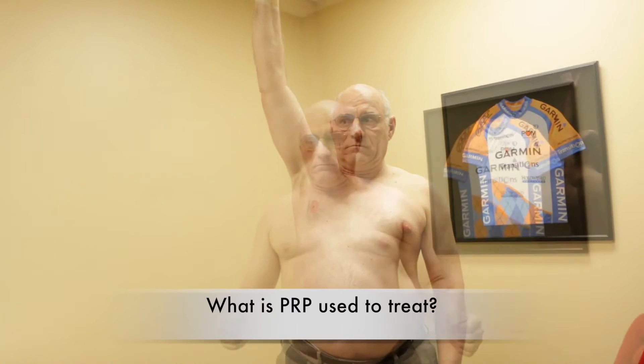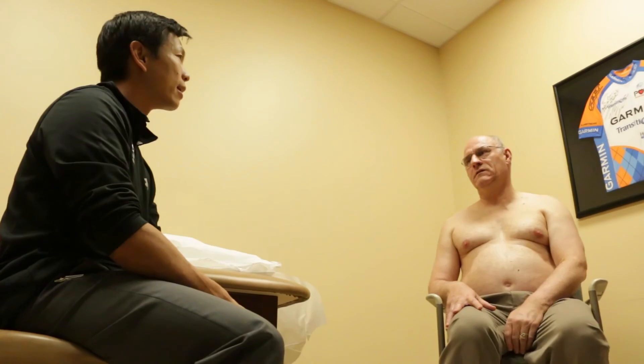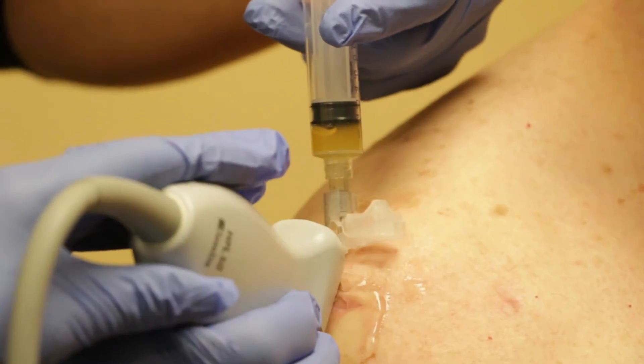We started to use PRP injections to treat tennis elbow, which is a severe tendon injury around the elbow and can be very debilitating. We found out that patients who did not respond to standard physical therapy and injections, who normally would opt for surgery, might be able to avoid surgery using their own platelet injections. And sure enough, with a couple of studies we were able to show that this was a success.